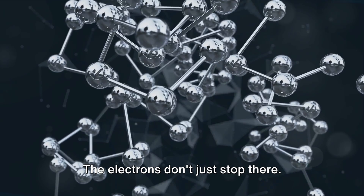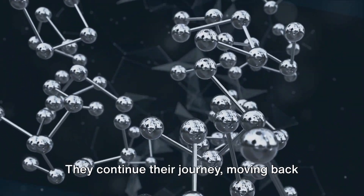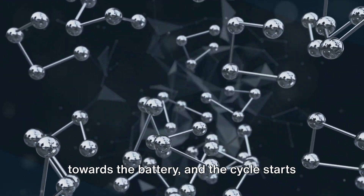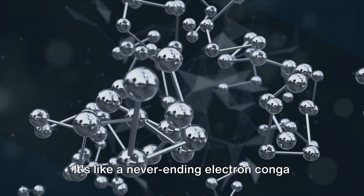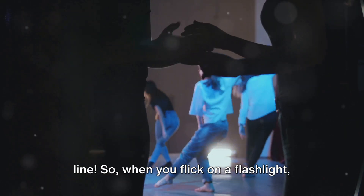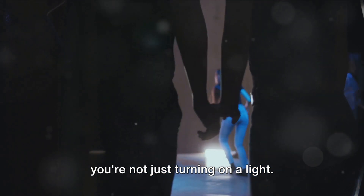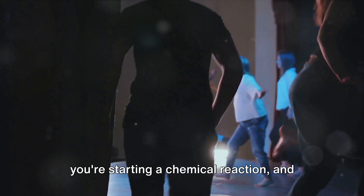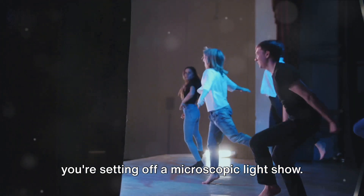But here's the kicker. The electrons don't just stop there. They continue their journey, moving back towards the battery, and the cycle starts all over again. It's like a never-ending electron conga line. So when you flick on a flashlight, you're not just turning on a light. You're opening a gate for electrons. You're starting a chemical reaction, and you're setting off a microscopic light show.